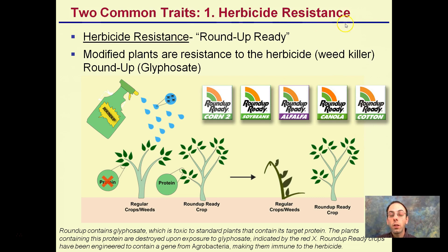Two common traits for genetically modified crops used on a large scale in the United States are herbicide resistance and insect resistance. Herbicide resistance is often referred to as Roundup Ready, applied to corn, soybeans, alfalfa, canola, and cotton. When Roundup is applied to most plants it causes them to die — it's an herbicide. However, these genetically modified plants have a protein that's able to break down and not suffer the effects of Roundup.